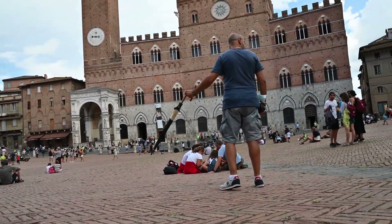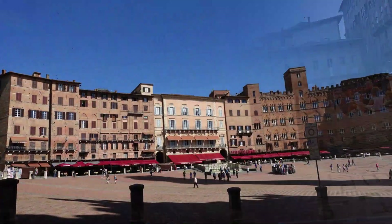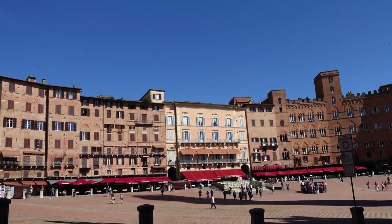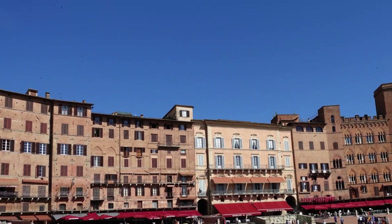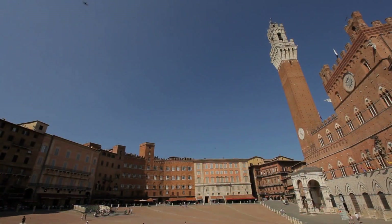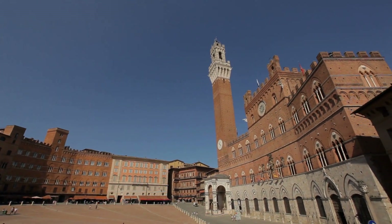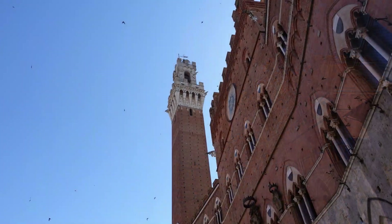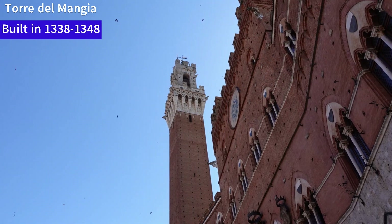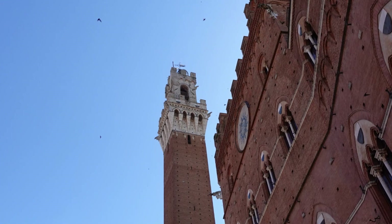In the very center of Siena's old city sits Piazza del Campo, the heart of Siena and one of the most beautiful Italian and European squares for over four centuries. The square is 333 meters across and paved with red brick in a fishtail pattern. There are ten lines of white travertine stone engraved with nine sections. The sections were designed to look like the folds of the cloak of the Virgin Mary, who was not only the patron saint, but considered the ultimate ruler of Siena.